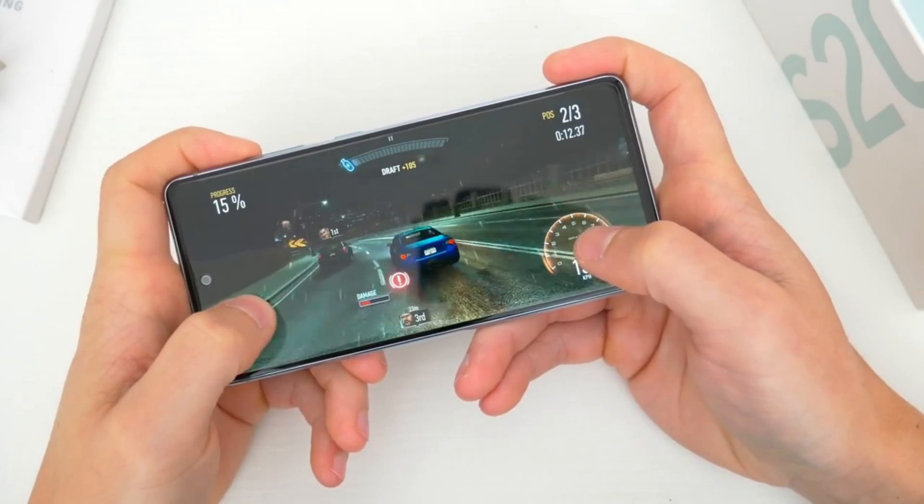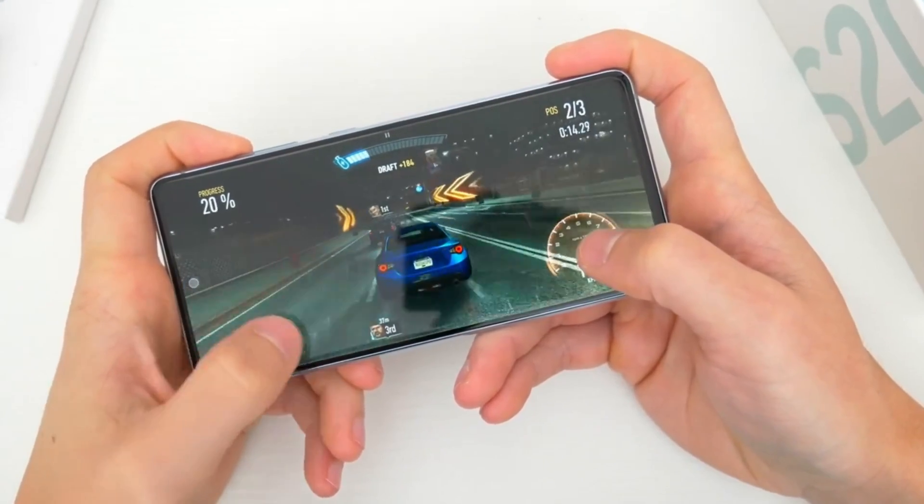The Snapdragon 888 chipset will provide amazing performance, so it can handle every normal day-to-day task. Users can also enjoy playing heavy games like Call of Duty on high settings with high FPS on this phone.